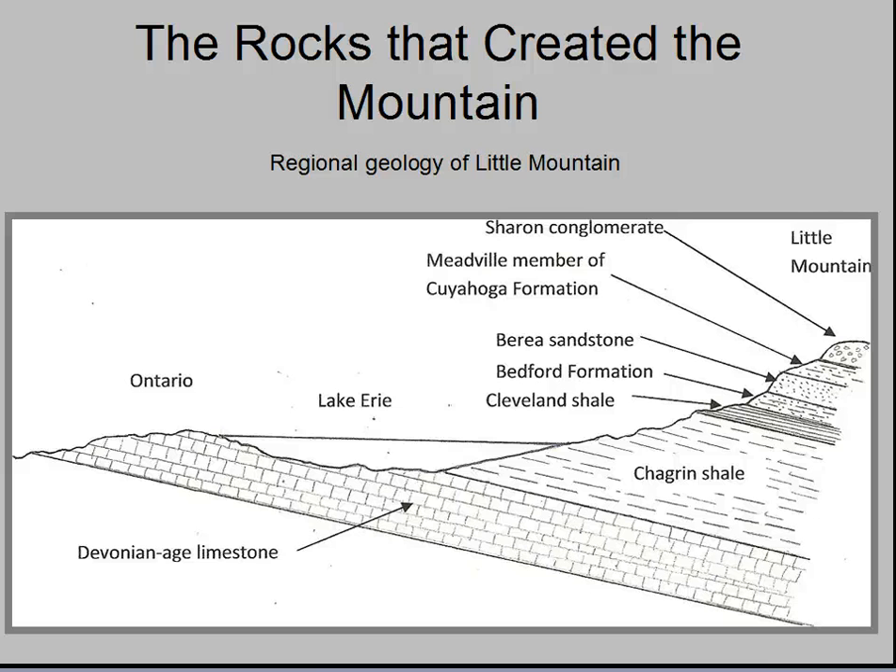Pictured here is the north-south cross-section through southern Ontario, Lake Erie, the Lake Plain, and the edge of the Allegheny Plateau called the Portage Escarpment, capped by the erosion-resistant conglomerate of Little Mountain. Think of this 70-mile side view of the Earth's crust as having been cut by a giant chainsaw, exposing all the geologic formations in their oldest to youngest sequence from the bottom up.